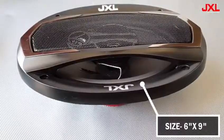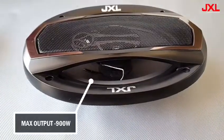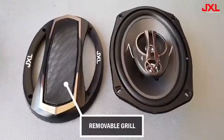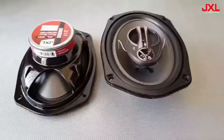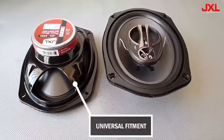The size of this car speaker is 6x9 inches and the maximum output is 900W. It comes with a removable grill and is perfect for installation in the back side tray. It has a very compact design and can fit in any vehicle.